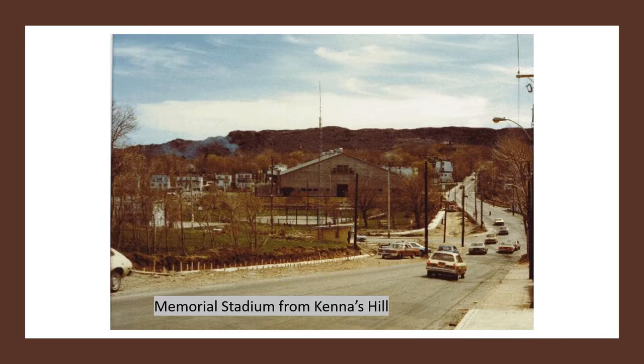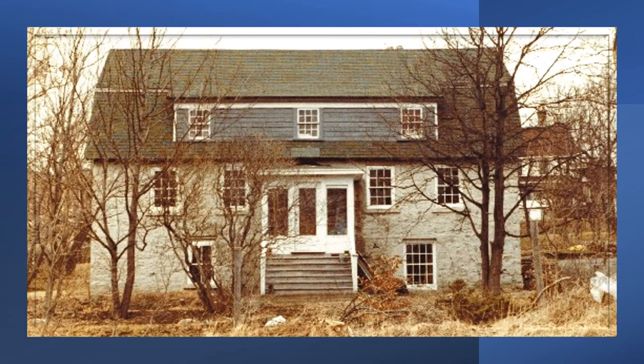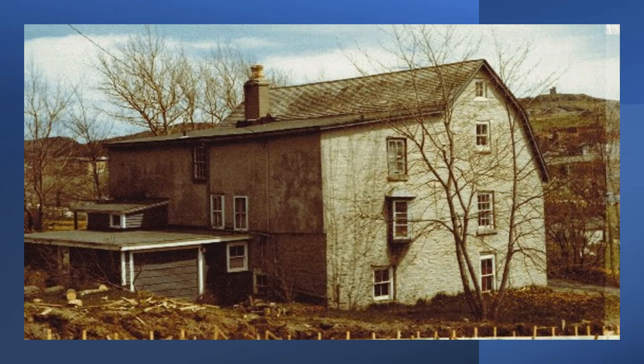Again that same intersection, this time from Kanawh's Hill looking down towards the old Memorial Stadium. On Kanawh's Hill, still standing, is one of our famous historic buildings — the Stone House — as it looked in 1978 or 79. It was built in 1834. And here it is from the back. That building has had other uses; it was a restaurant for a while, maybe 30 years ago. And there's a law firm, I believe, in that building right now.